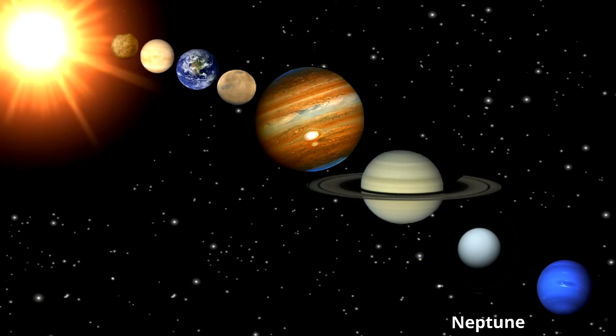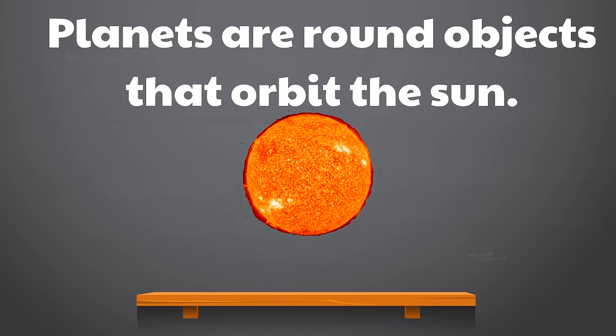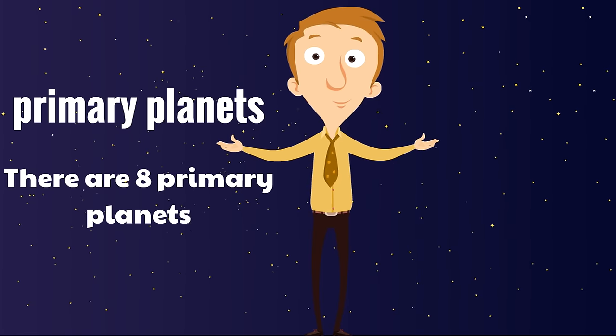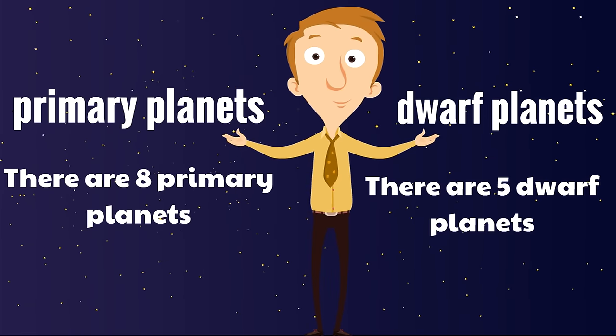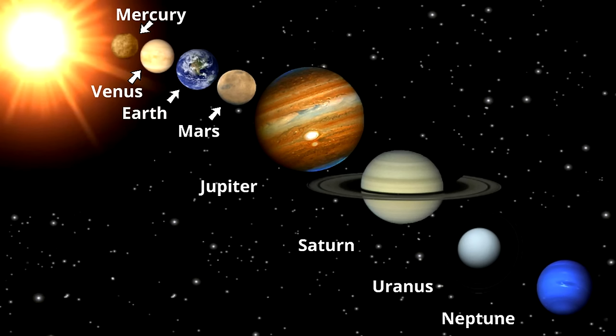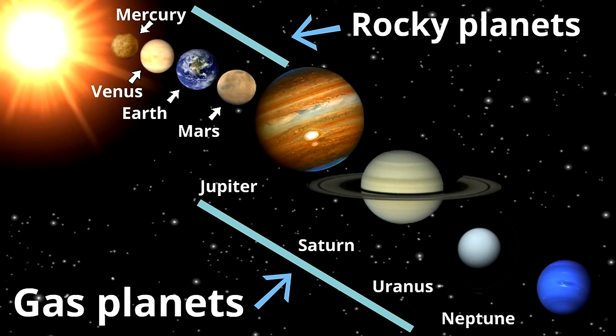Today we learned planets are round objects that orbit the sun — the word orbit means to circle around. There are two types of planets: eight primary planets and five dwarf planets. The eight primary planets are Mercury, Venus, Earth, Mars, Jupiter, Saturn, Uranus, and Neptune. The first four — Mercury, Venus, Earth, and Mars — are rocky planets. The four furthest from the sun — Jupiter, Saturn, Uranus, and Neptune — are gas planets.